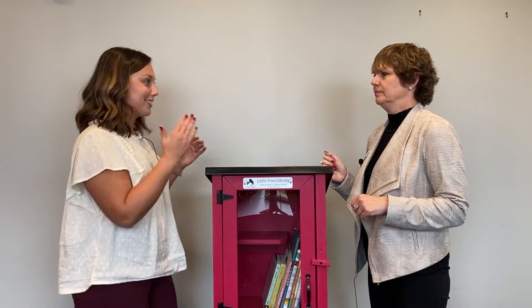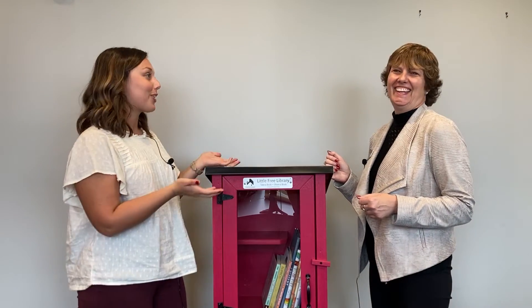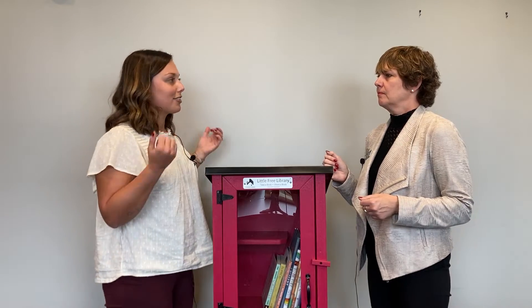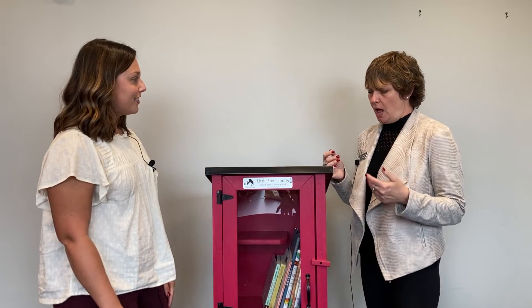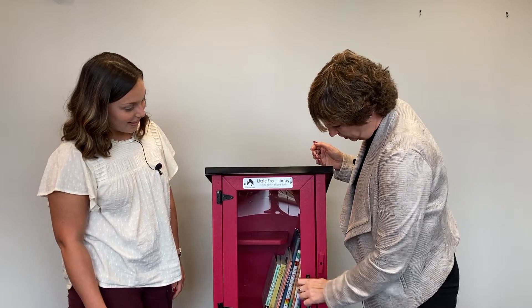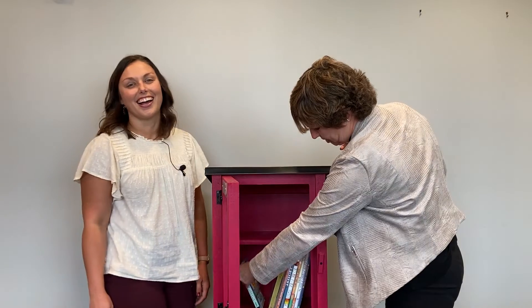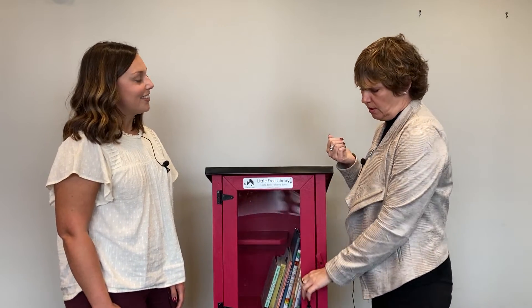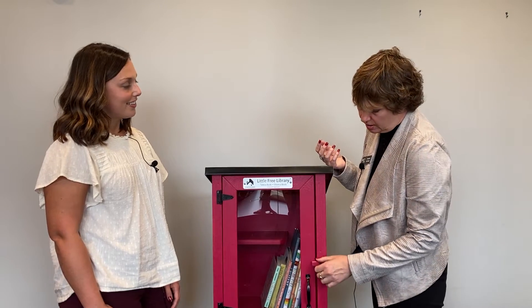Say I'm a regular person on the street and I see one of these little library huts — what do I do if I want a book or want to donate a book? It's really easy. If you see a Little Free Library when you're walking down the street, just take a book or share a book. You open the Little Free Library, see the fabulous books inside, and take one. Or if you're like me, when I finish a book, I open the Little Free Library and put it inside. I do a lot more sharing than taking.